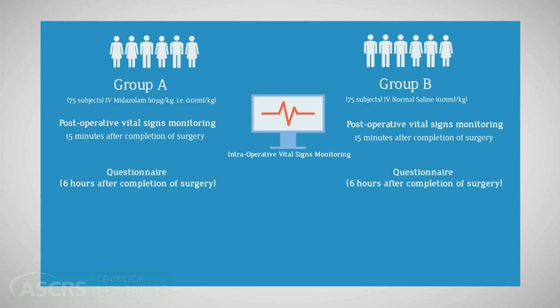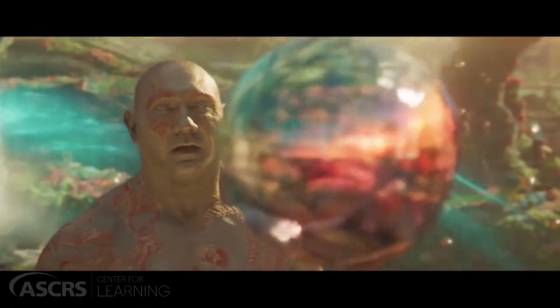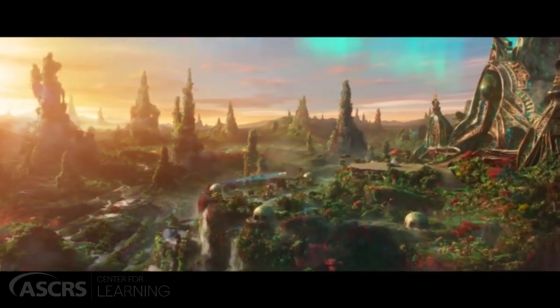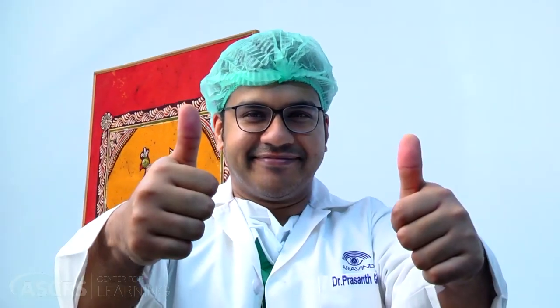Questionnaires were given to patients six hours after completion of the surgery. We found that fluctuations in perioperative vital signs were significantly lower for systolic blood pressure, heart rate, and respiratory rate in the midazolam group. The overall visual experience was also significantly worse in the control group compared to the midazolam group. None of the patients had any adverse medical events. Once this factor is addressed, we can probably give patients a 'wonderland' experience and perform a comparatively safer surgery.